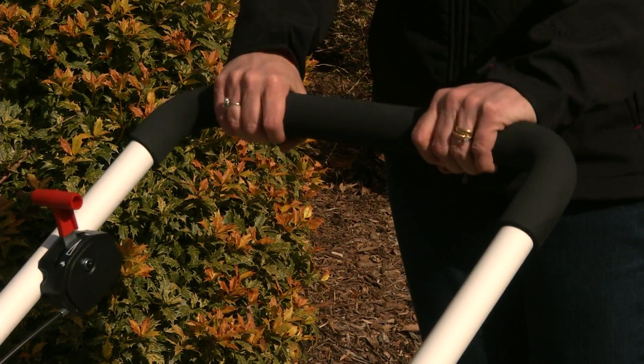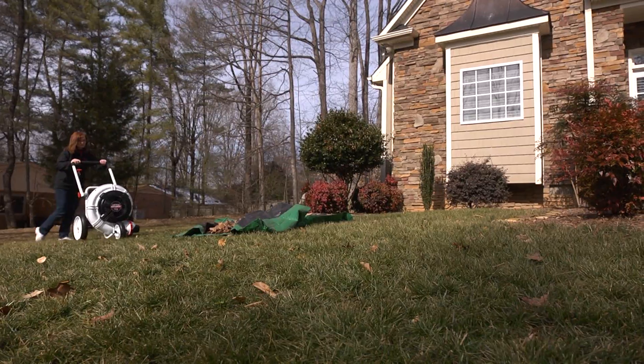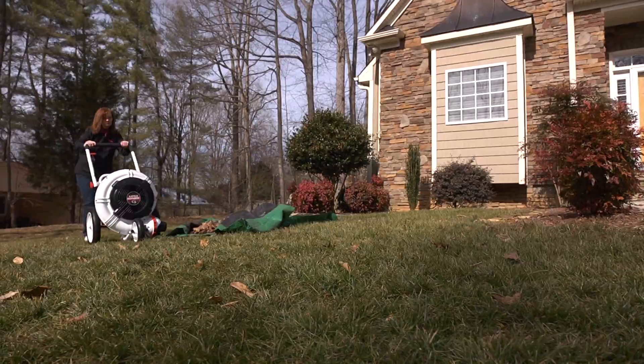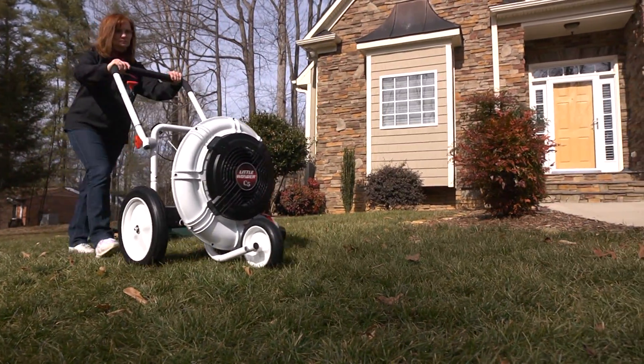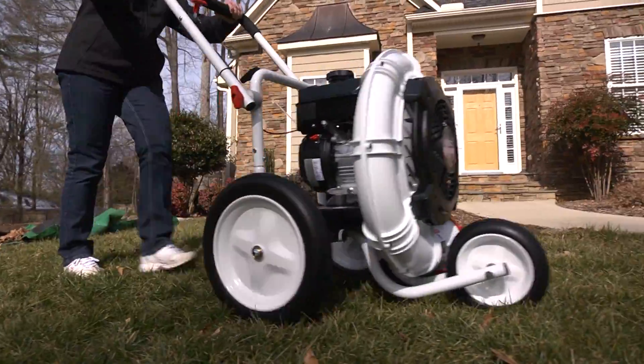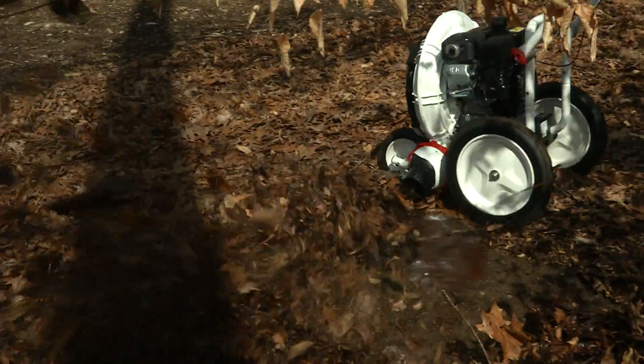The generously padded handle easily adjusts to the position most comfortable for you. The Little Wonder C5 blower is a breeze to move around. Large flat-free wheels make the C5 easy to maneuver no matter the terrain, for a smooth ride and a job well done every time.